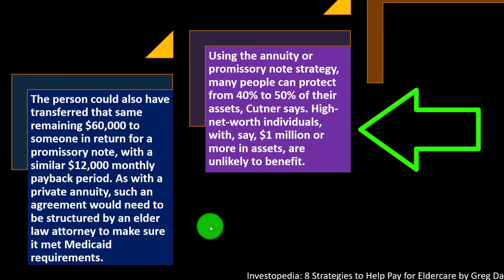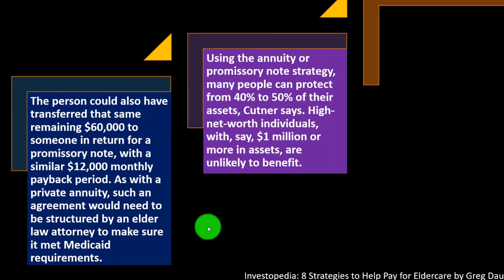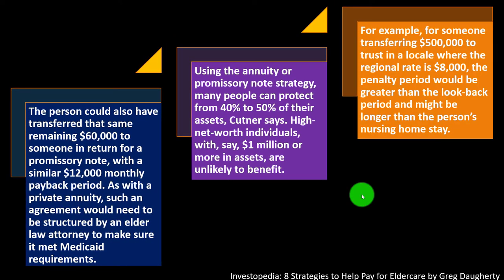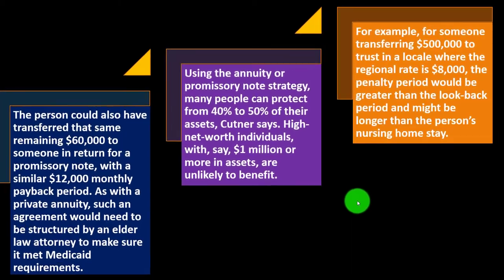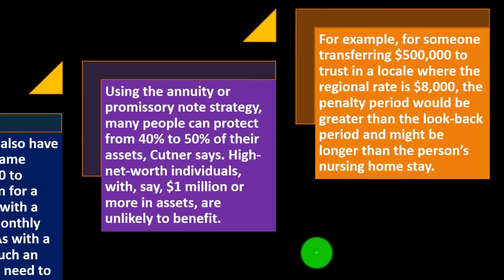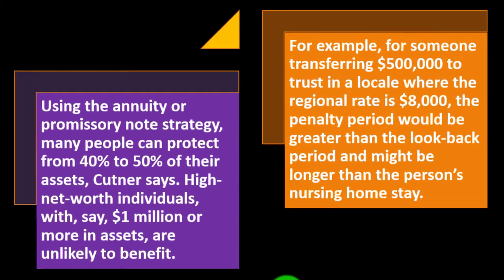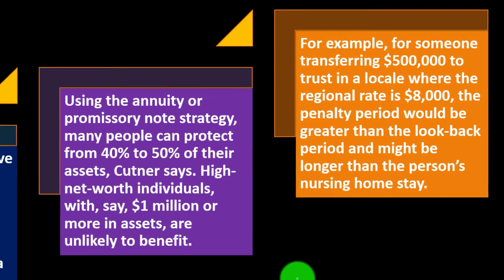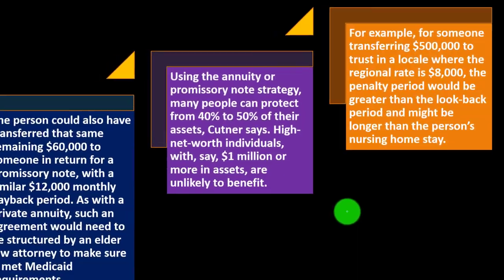Kuttner notes that high-net-worth individuals with $1 million or more in assets are unlikely to benefit from this strategy. For someone transferring $500,000 to a trust in a locale where the regional rate is $8,000, the penalty period would exceed the look-back period and might be longer than the person's nursing home stay.